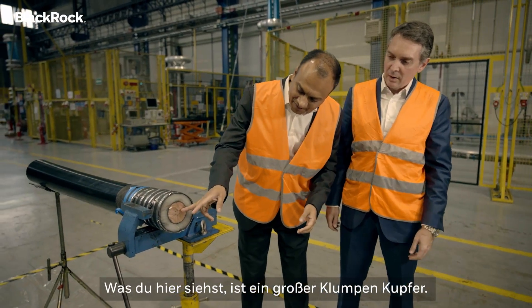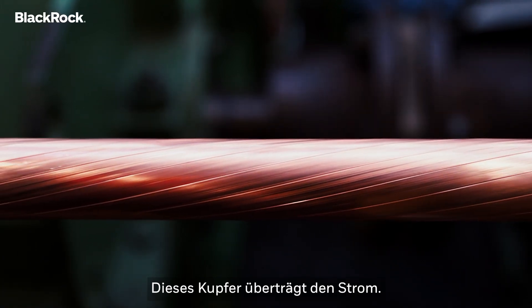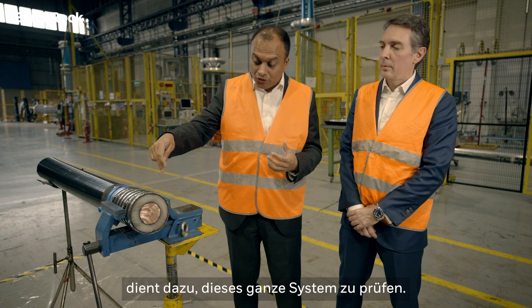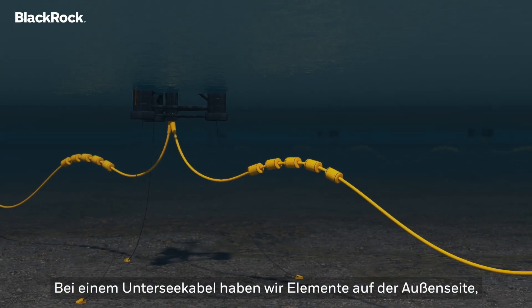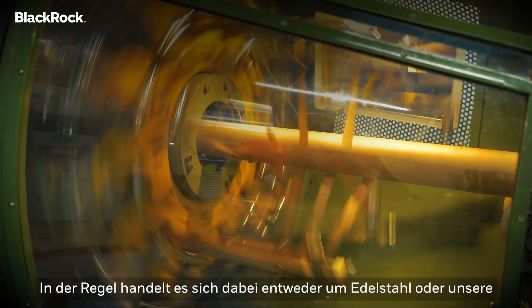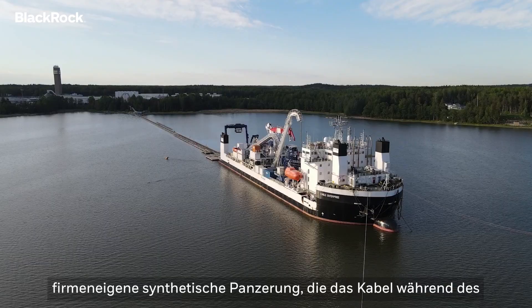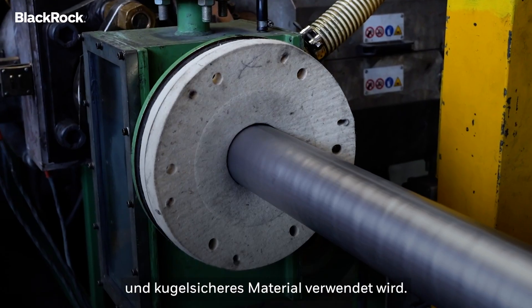What you see here is a big chunk of copper. This copper is what transmits the electricity. Surrounding it is the insulation system, and the lab we're in is used to qualify this whole system. With a submarine cable, we have elements on the outside — what we call armor elements. It's either stainless steel or proprietary synthetic armor, which protects the cable during the installation process. It's the same material used for space shuttles — bulletproof material.